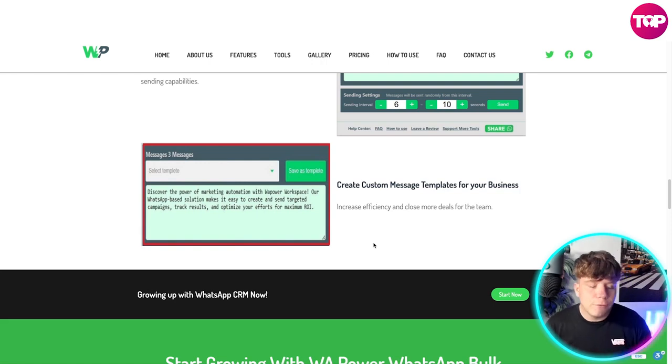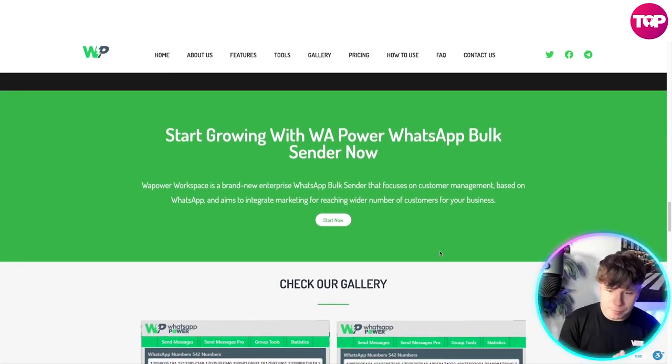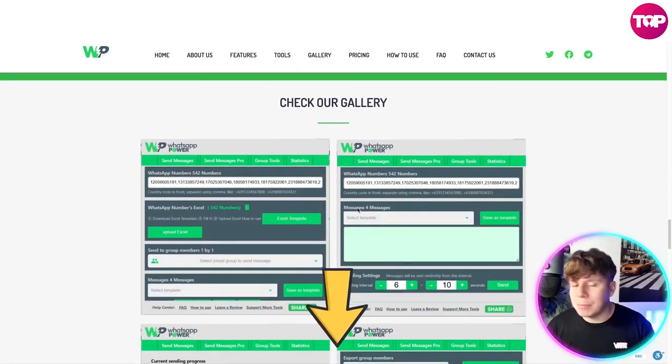Creating custom message templates for your business increases efficiency and helps close more deals for the team. You can save the templates and get them going again. It's a brand new enterprise platform that focuses on customer management and aims to integrate marketing to reach a wider number of customers for your business. Check out the gallery on the website — the link is down below.